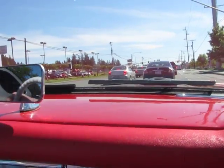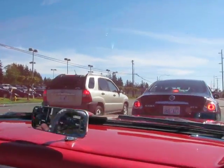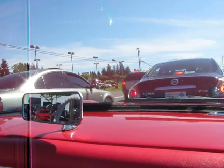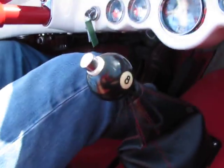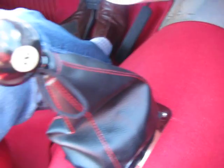Looks like the blinkers are working, which is kind of cool up here in the dash. No horn, but who needs it in this car. Take a look at the interior — real nice tight weave on the carpet, seat covers. The whole car has been nicely restored.